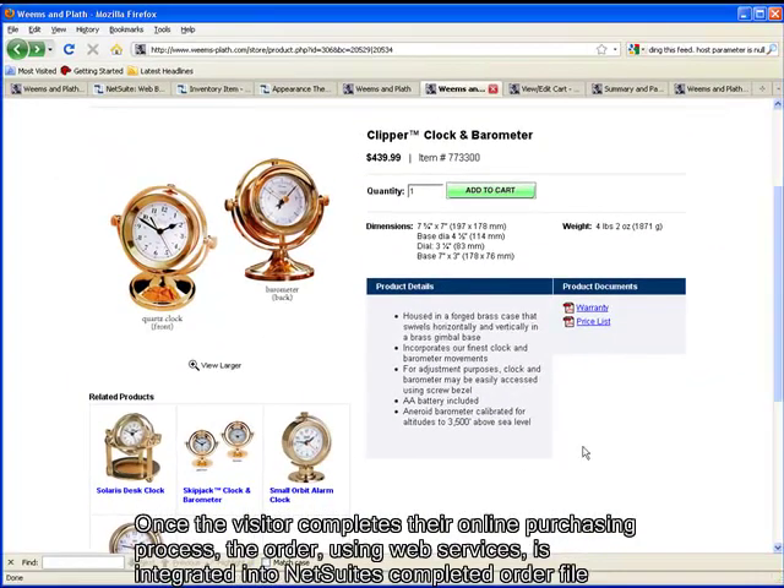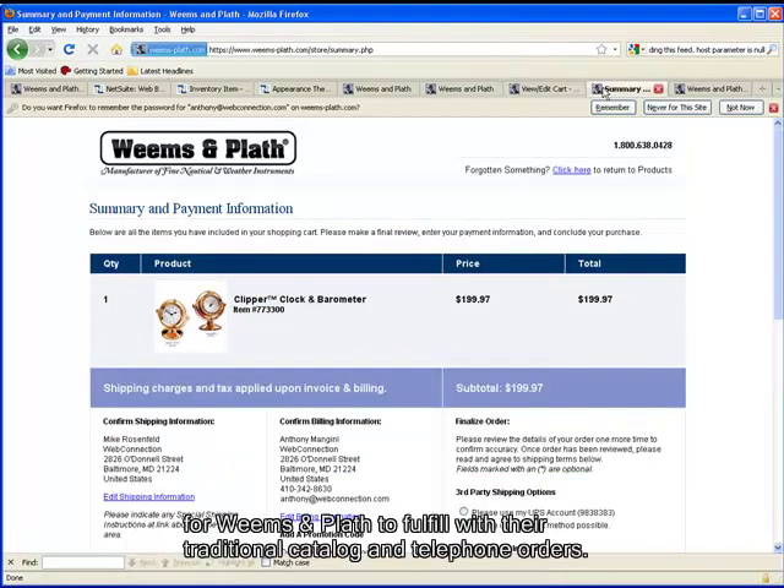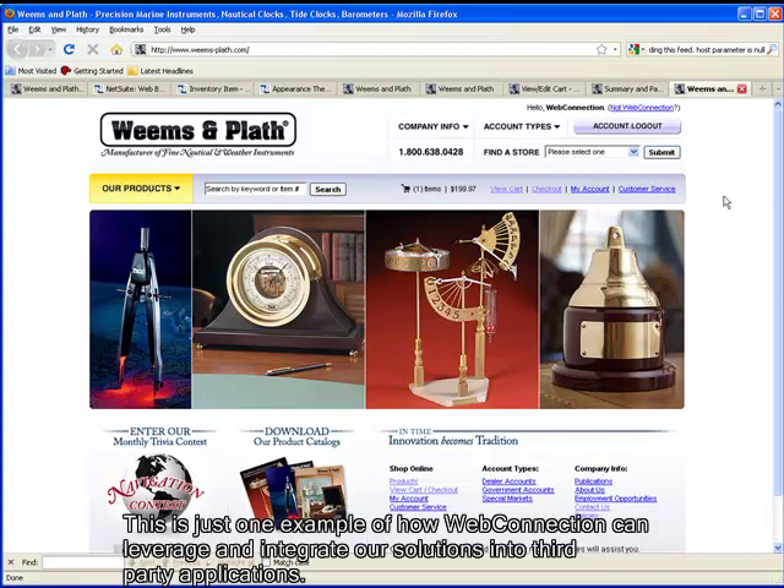Once the visitor completes their online purchasing process, the order, using Web Services again, is integrated into NetSuite's completed order file, allowing Weems & Plath to fulfill it alongside their traditional catalog and telephone orders. This is just one example of how WebConnection can leverage and integrate our solutions into third-party applications.